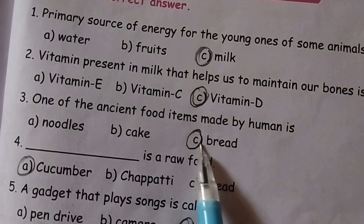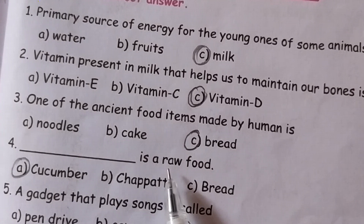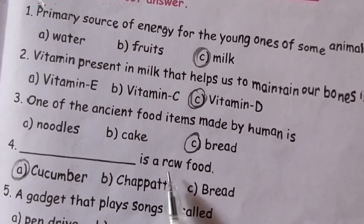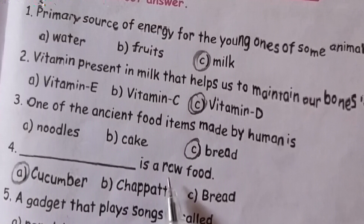Third one: the answer is C. Fourth one: a raw food — the answer is A, cucumber. Fifth one: a gadget that plays songs is called a music player. The answer is C, music player.